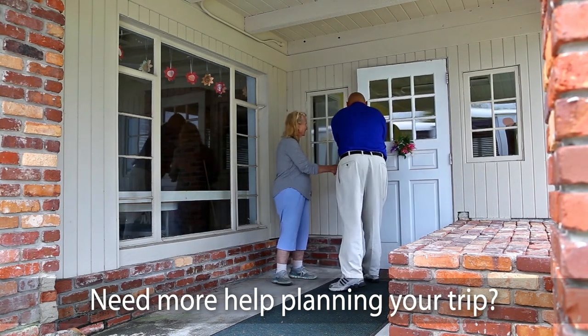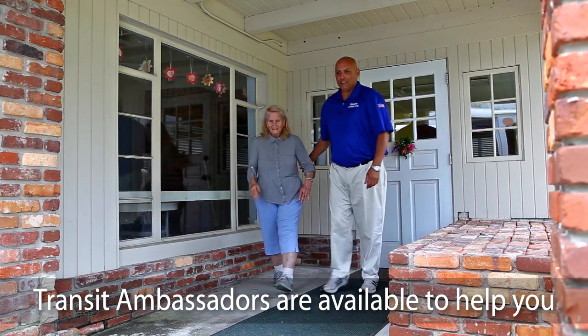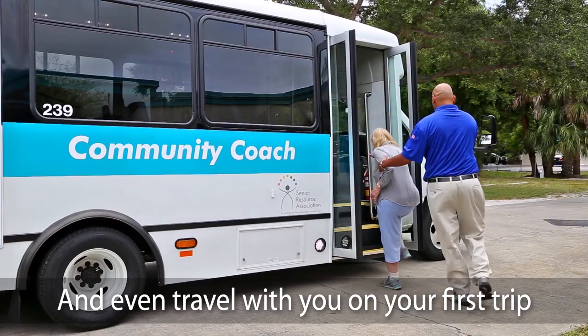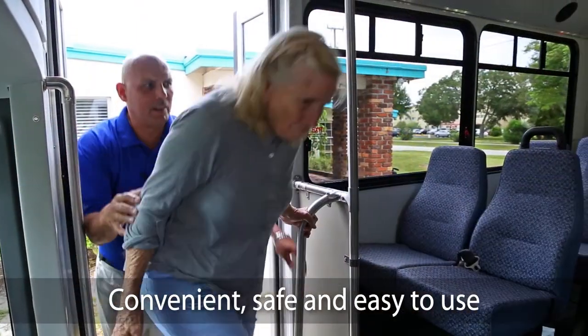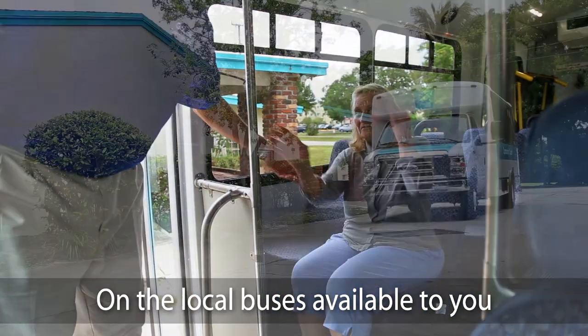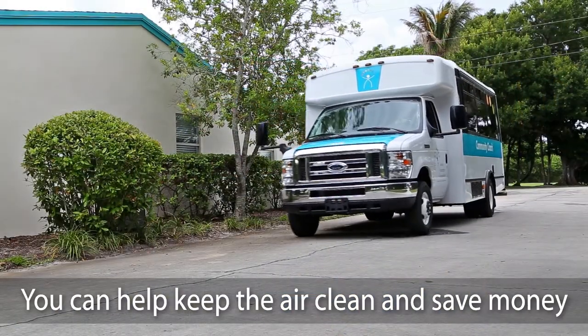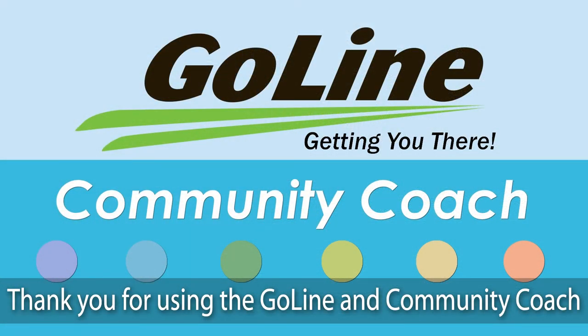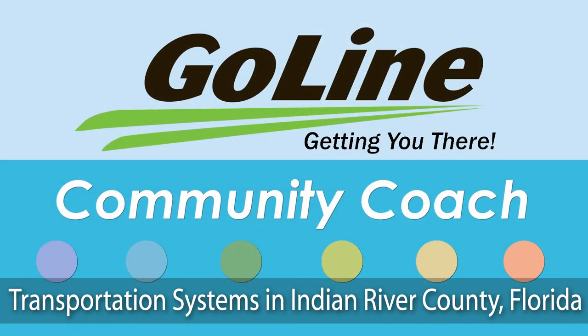Need more help planning your trip? Transit ambassadors are available to help you and even travel with you on your first trip. Convenient, safe, and easy to use, there are many places to go on the local buses available to you. You can help keep the air clean and save money. Thank you for using the GoLine and Community Coach Transportation Systems in Indian River County, Florida.